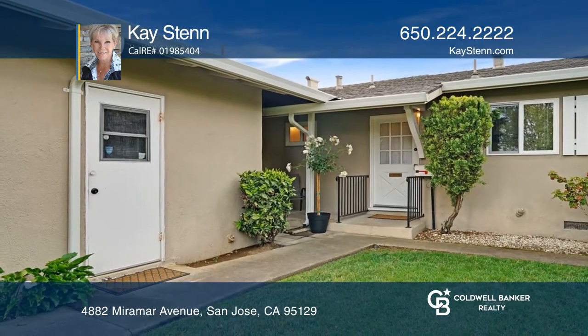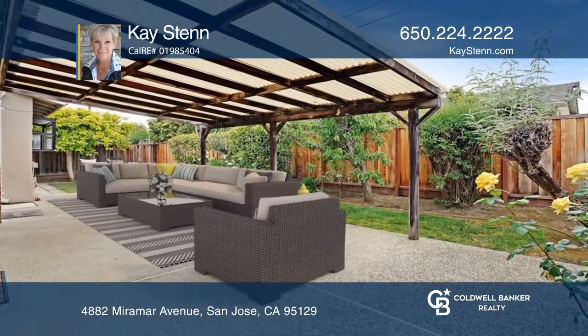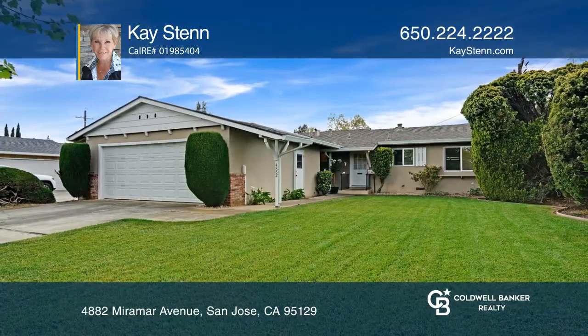This beautiful property sold in less than a week with over 30 offers. Looking to buy or sell? Call KSTEN today!